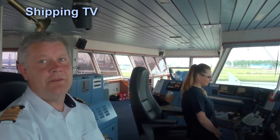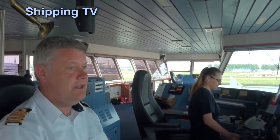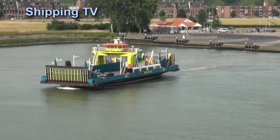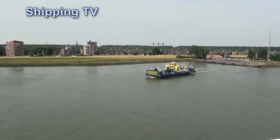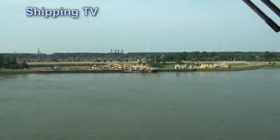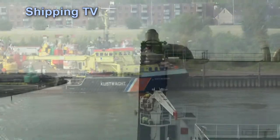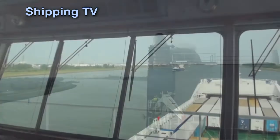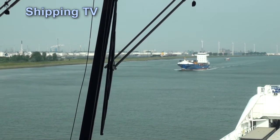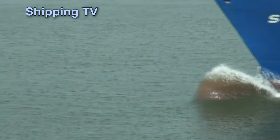You never know on this river — if you stay unfocused for two minutes then suddenly something can happen. It's quite intense sailing normally. You never know.